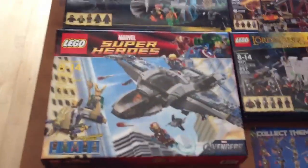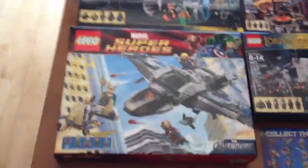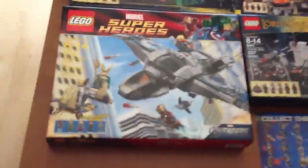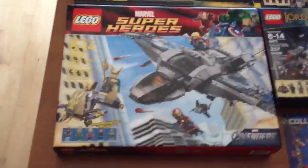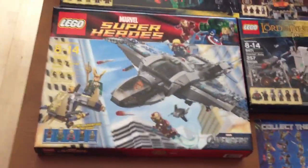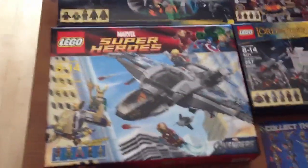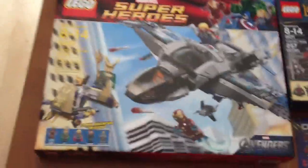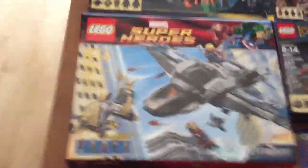I'll start with this. The first one is the Quinjet, and you wouldn't believe how good of a price I found this at. It's usually $70. I scanned it up and it came out to $20 — that's more than 60% off, basically $50 off. Just an awesome find right there.